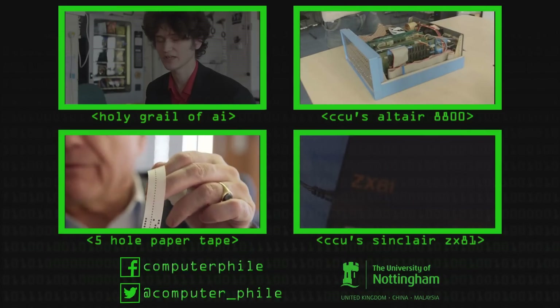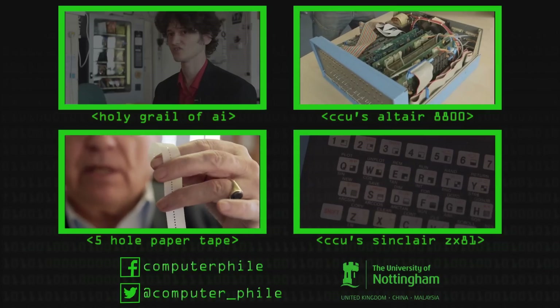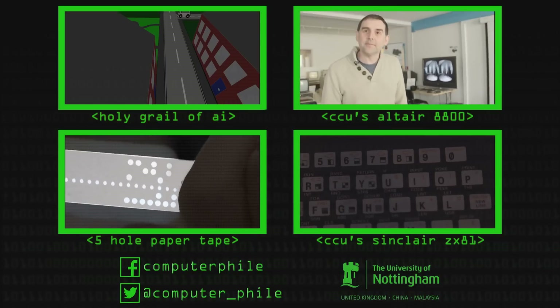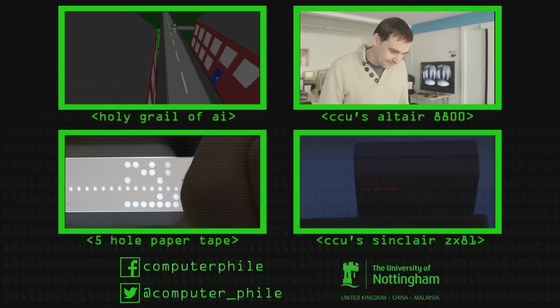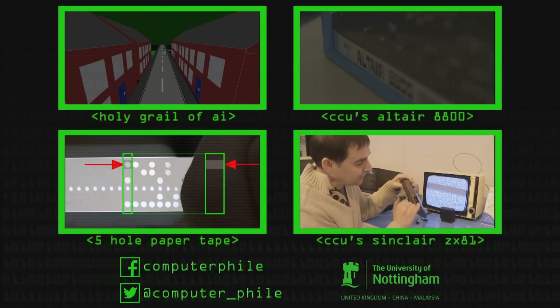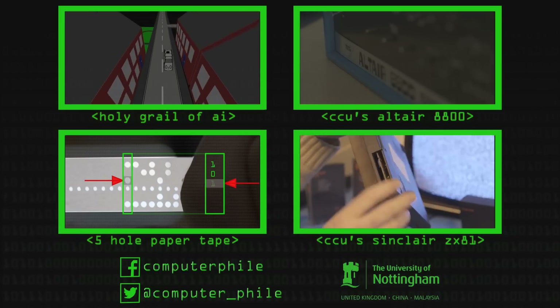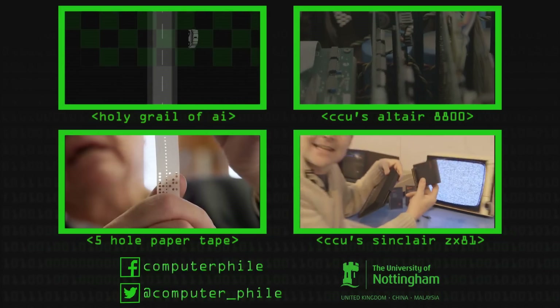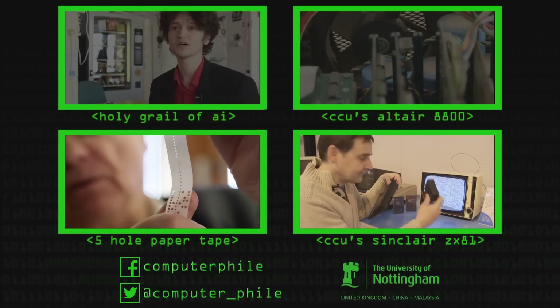Here's the big reveal. This is the internals of our serial number three, and it's quite drastically different — it has just a simple circuit board inside with all the components on. It had a connector at the back which allowed you to increase it to a massive 16k of memory with that RAM pack.